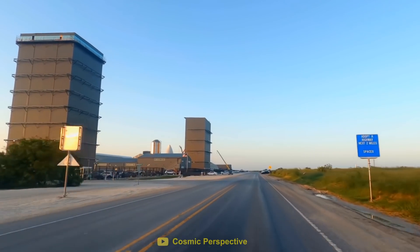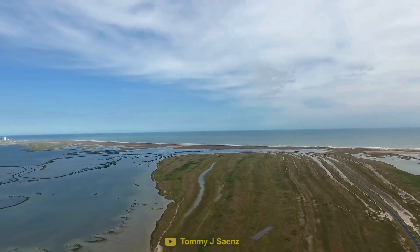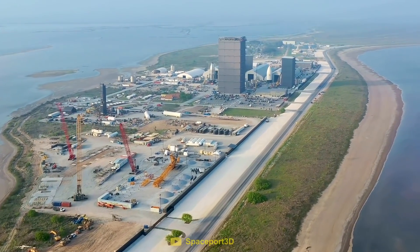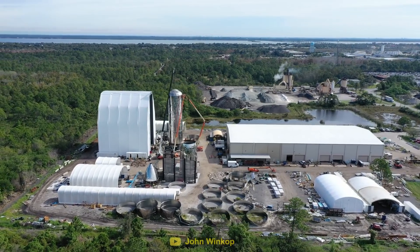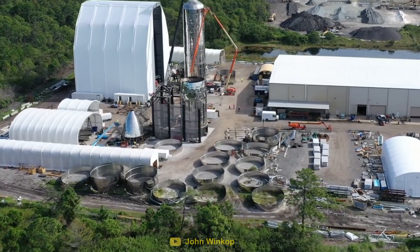This was where Boca Chica excelled. Having a massive expanse of land far away from most civilization gave them the freedom to quickly set up buildings and experiment with many different manufacturing methods. Florida, on the other hand, was so space-limited that the unusable steel rings would take up a huge portion of the land.